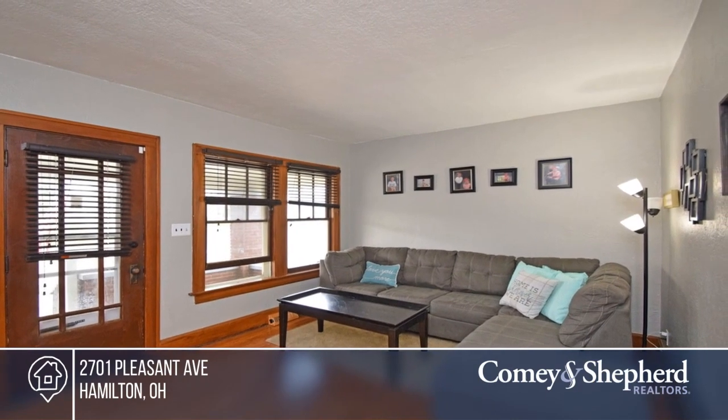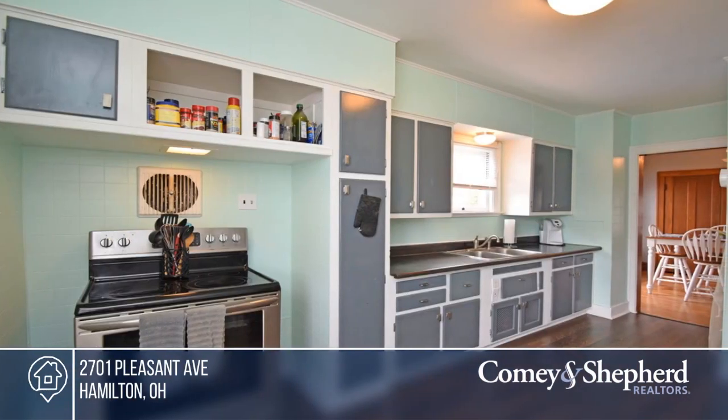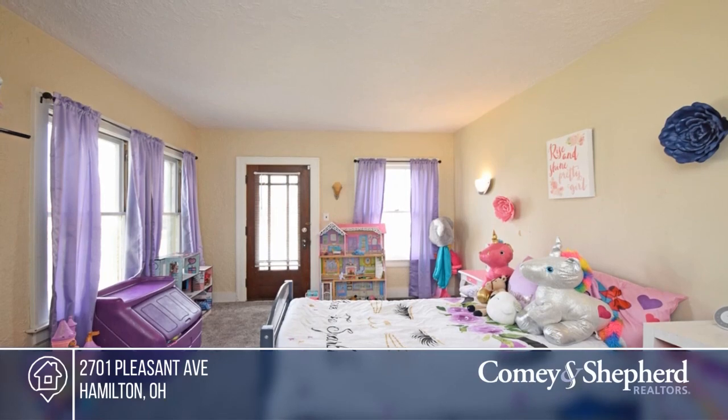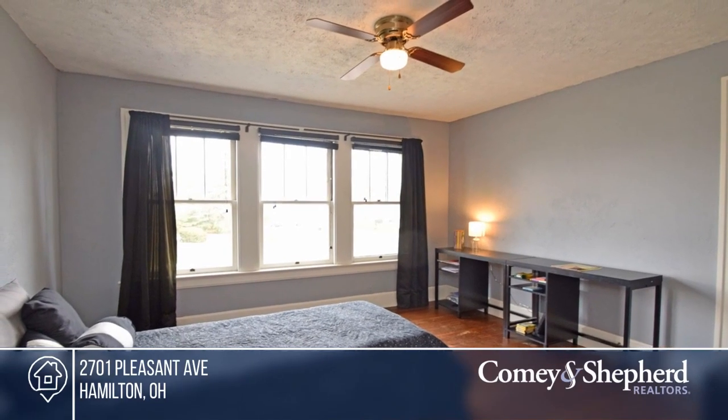This charming Cape Cod is a must-see. Past the welcoming covered front porch, the home features four to five bedrooms, two full baths, and hardwood floors. There's a first-floor study or flex room, an eat-in kitchen with a pantry, and a detached garage. All this on a corner lot. To see this home in person, call Deanne.